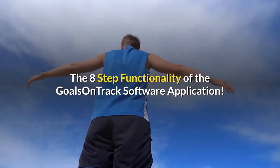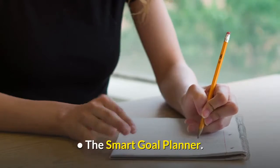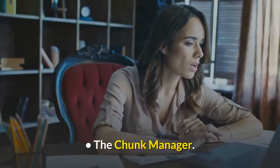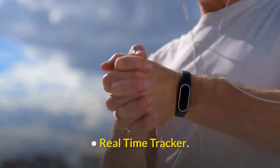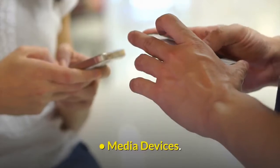The 8-step functionality of the Goals on Track software application includes: The Smart Goal Planner, The Chunk Manager, Real-Time Tracker, Goal Sharing, The Visual Board, The Habit Checker, The Journal, and Media Devices.